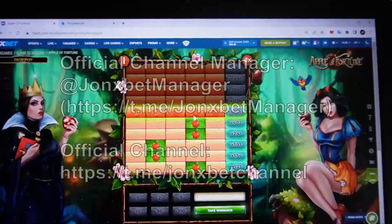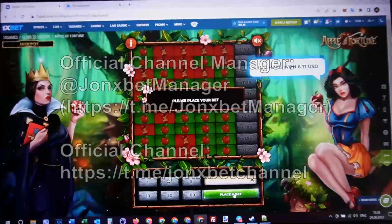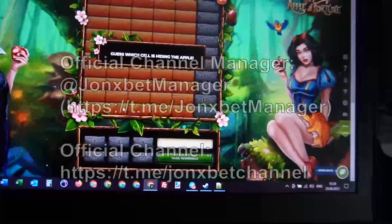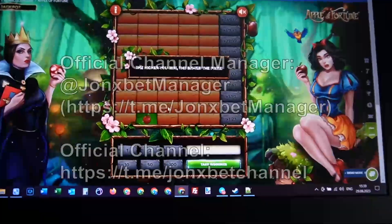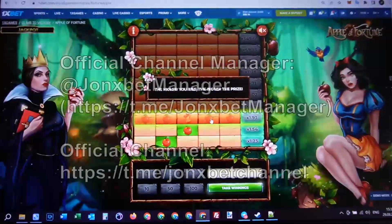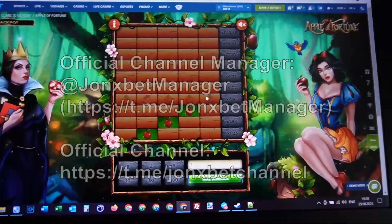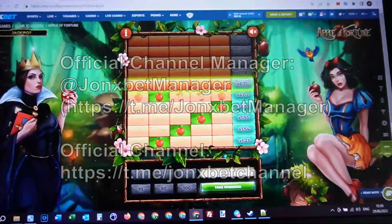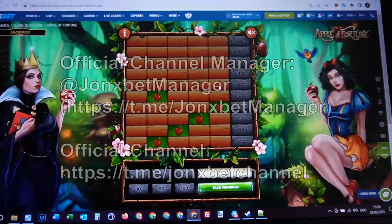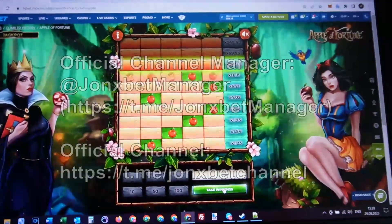You see? Now I take a win. I play again and you see — it's working for real. Take a win.